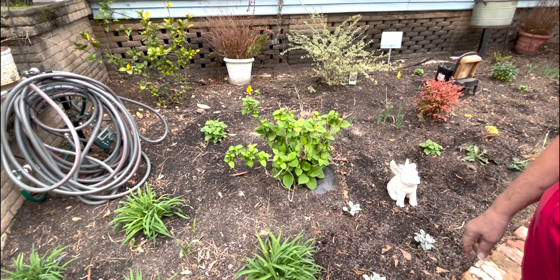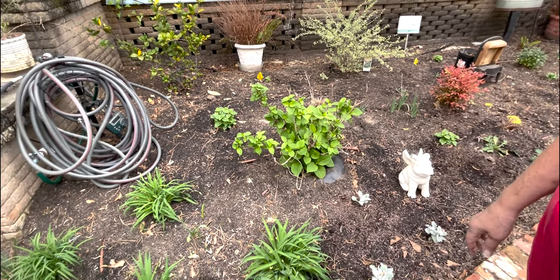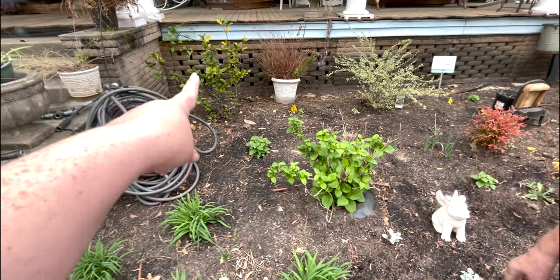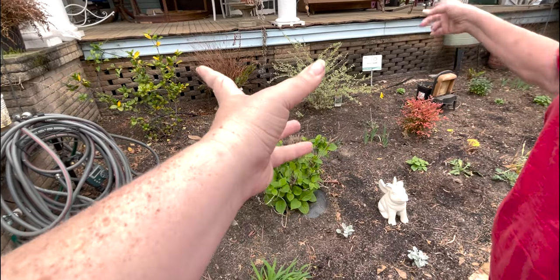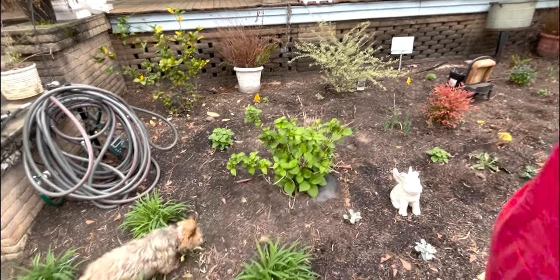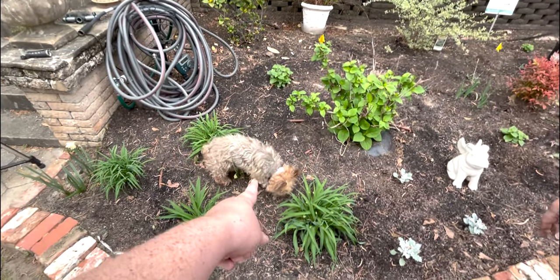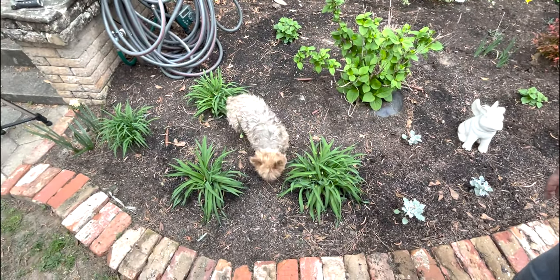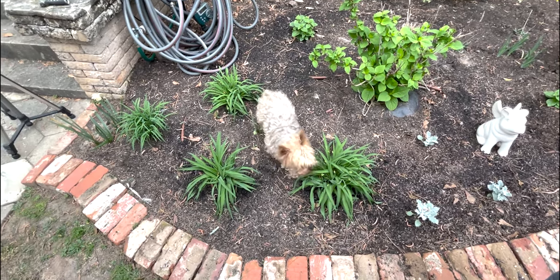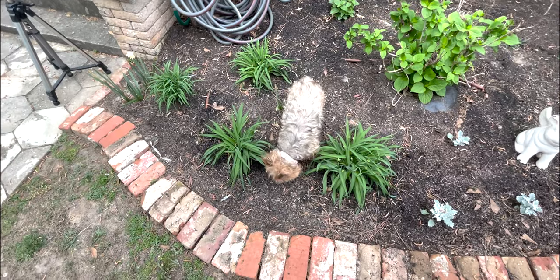Have you put your soil acidifier out? No — so the hydrangeas may be pink this year. She also has a gardenia and an euonymus with that nice variegated color. And Bitty — the dog — is not a stationary plant. Let's go to the other side.